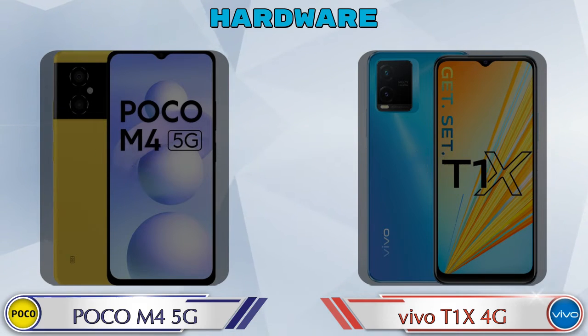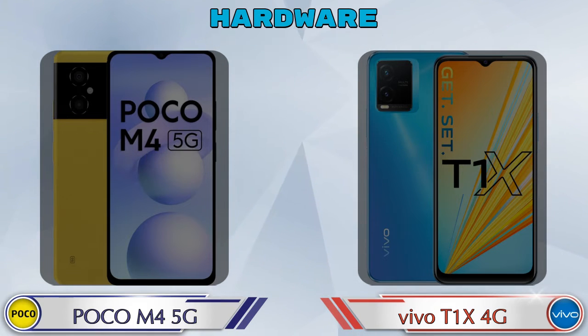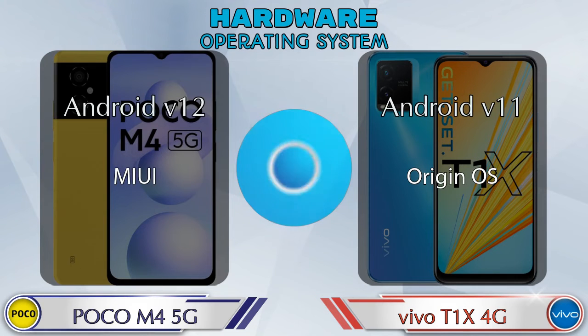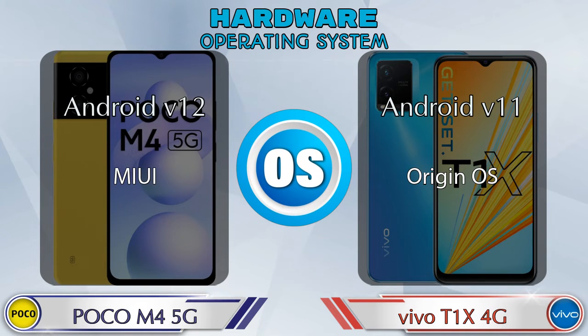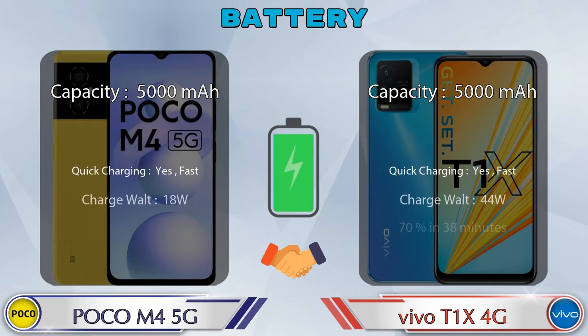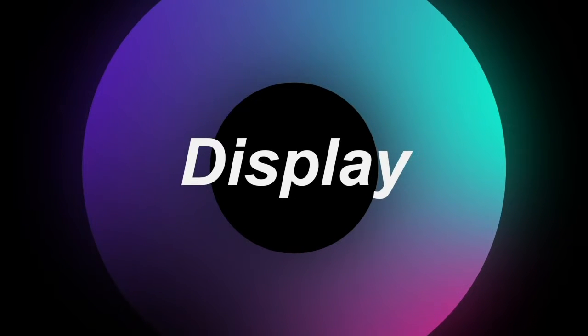Talking about RAM, M4 5G has 6GB and T1X 4G has 4GB options available. Internal memory is the same in both phones, which is 128GB. Expandable memory in M4 5G is up to 512GB, while in T1X 4G it's not available. Operating system in M4 5G is Android v12 and in T1X 4G it's Android v11.